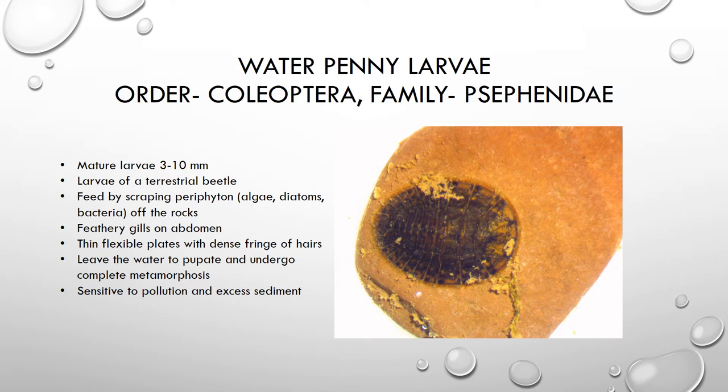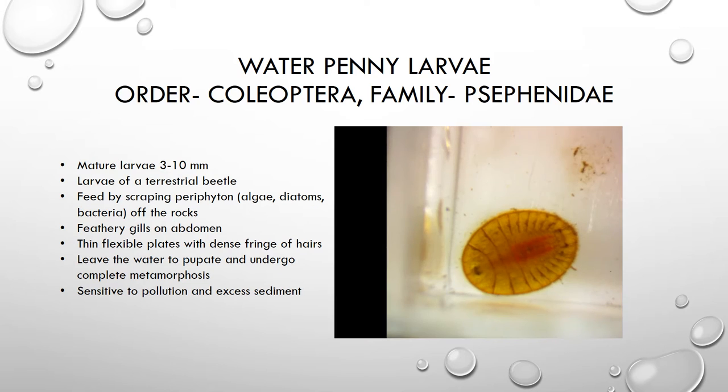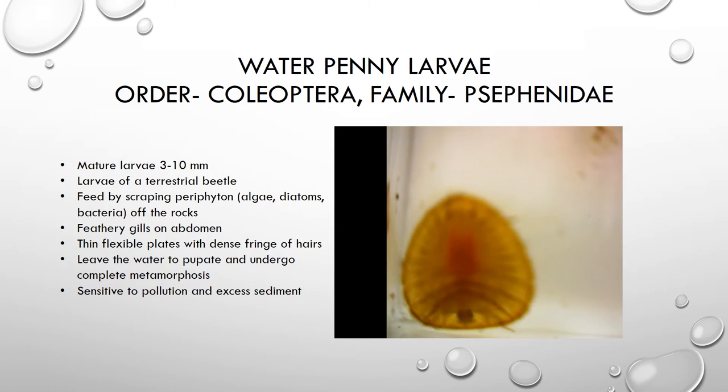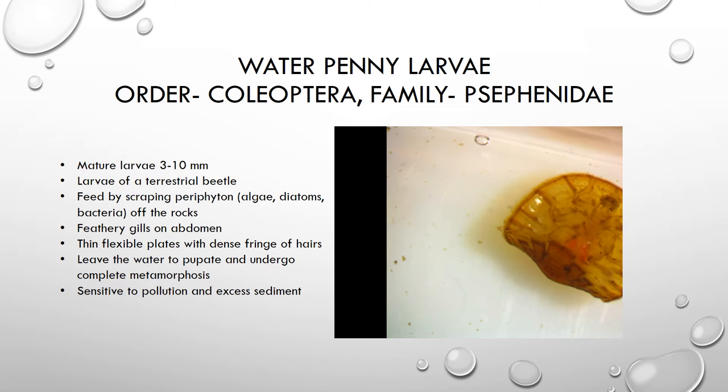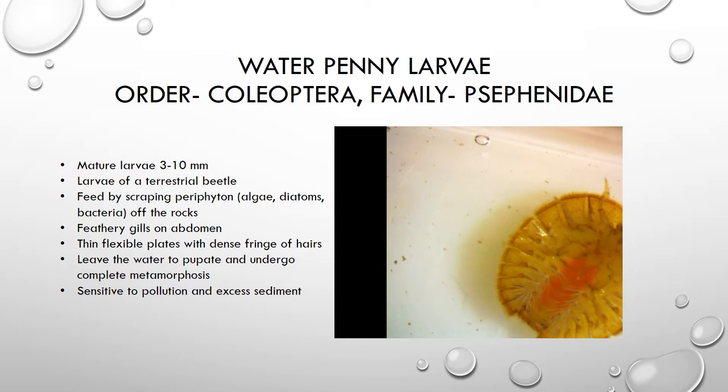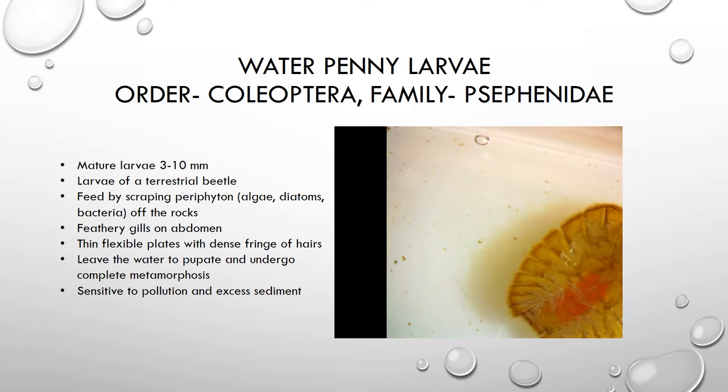The next organism is the larva of a beetle that lives on the land, called a water penny. We find lots of water pennies in the east branch of the Perkiyoman Creek, and these are known to be pretty sensitive to pollution — a good sign for the east branch. The larva is perfectly adapted to living in a flowing water environment. It has a very flattened body shape, thin flexible plates that allow it to conform to the shape of the rock, and a dense fringe of hair along the outside of those plates, which increases the grip on the rock.